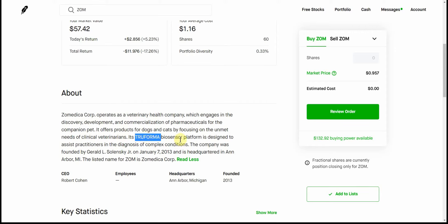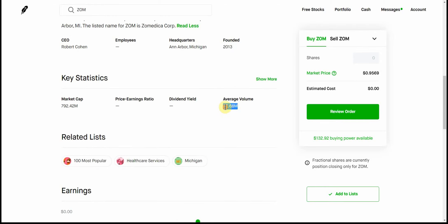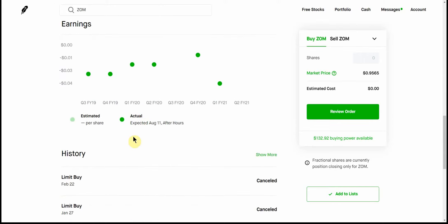The main catalyst here is the Truforma. So we're trying to see if we can get that and get the stock boosted back up. It's been around since 2013. Kind of small volume — a $46 million volume and a $792 million market cap. Earnings are expected August 11th after hours.